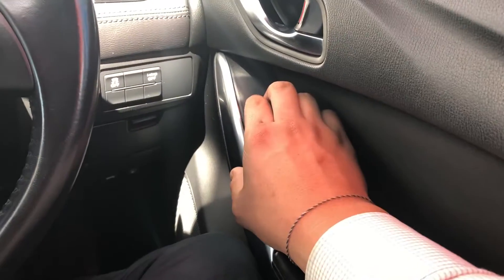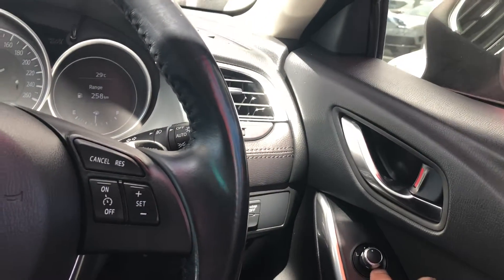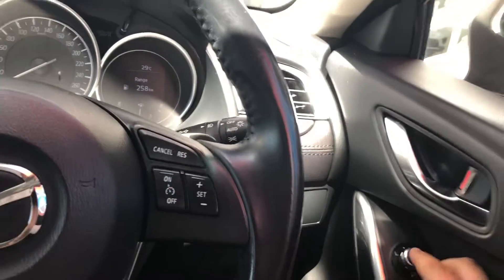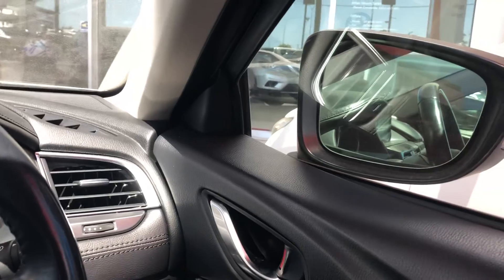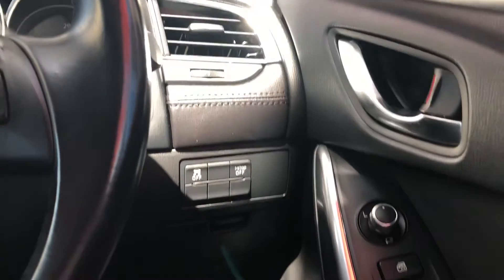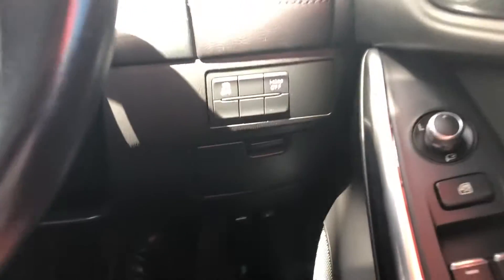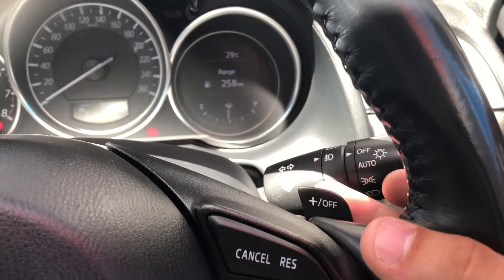All your window controls are just here, and the mirrors do fold in — you just turn the dial and they fold back out. You've also got your i-stop, which shuts the engine off when you're at a set of traffic lights, and as soon as you take your foot off the brake the engine re-engages — it's just a fuel-saving device, which is pretty cool. And then your traction control. With this model you do get paddle shift, so you can change up and down through the gears when you put it into manual mode.